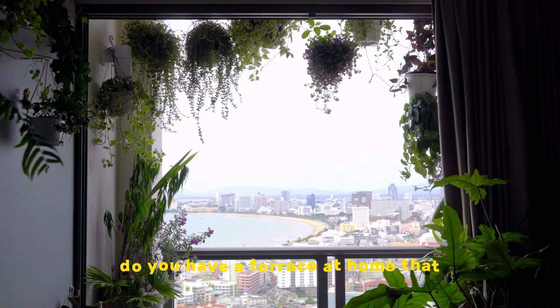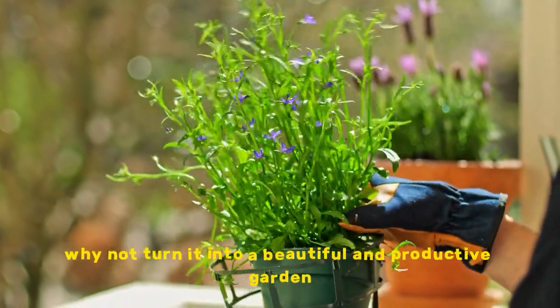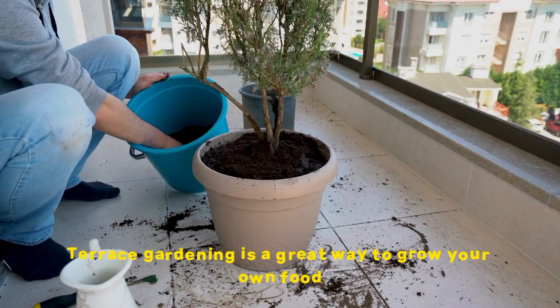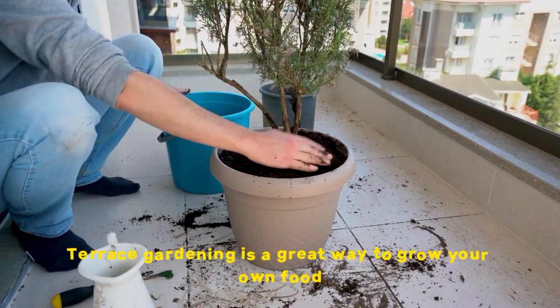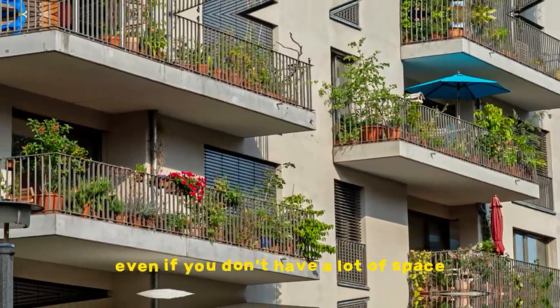Do you have a terrace at home that you're not using to its full potential? If so, why not turn it into a beautiful and productive garden? Terrace gardening is a great way to grow your own food, flowers, and herbs, even if you don't have a lot of space.